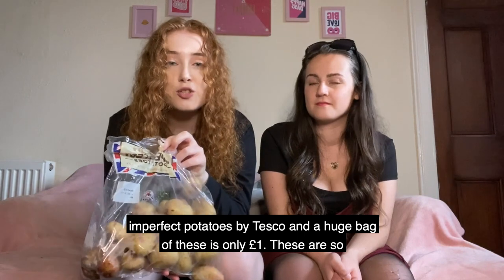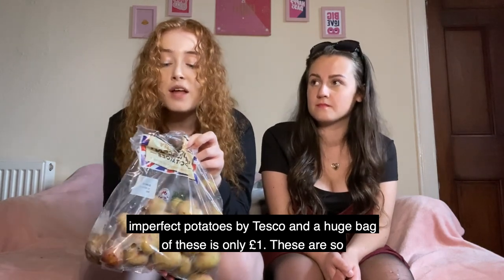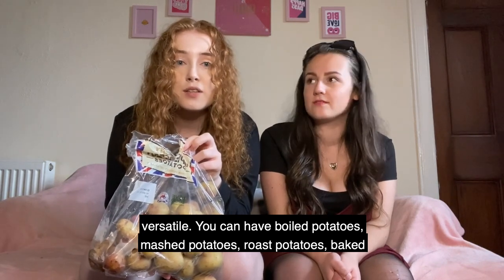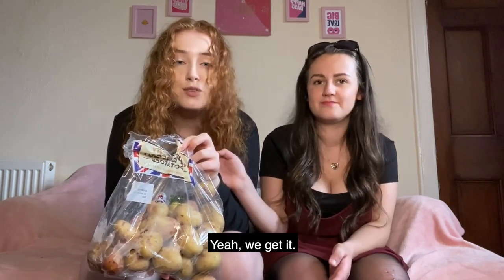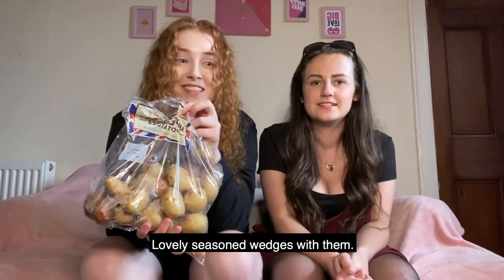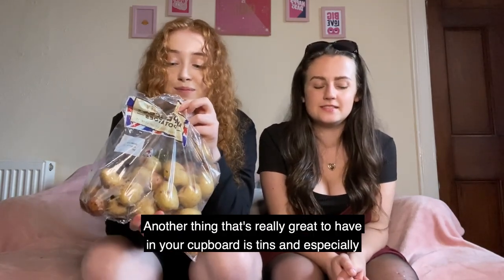I always buy these huge bags of potatoes — they're called Imperfect Potatoes by Tesco and a huge bag is only one pound. They're so versatile: you can have boiled potatoes, mashed potatoes, roast potatoes, baked potatoes, and you can make lovely seasoned wedges with them.